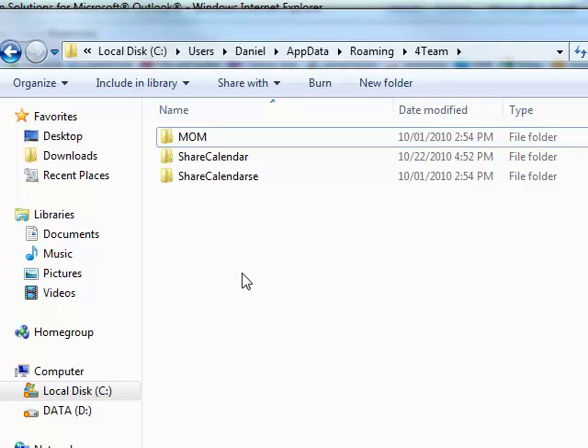One thing we found is that when switching from one version of the program to another, or if you have to reinstall the program, you may find the data for the calendar stored in your roaming profile. You would have to go to that directory and remove what's in it, then you can start over again. Once you set up the program it will regenerate those files and set up the sharing again.